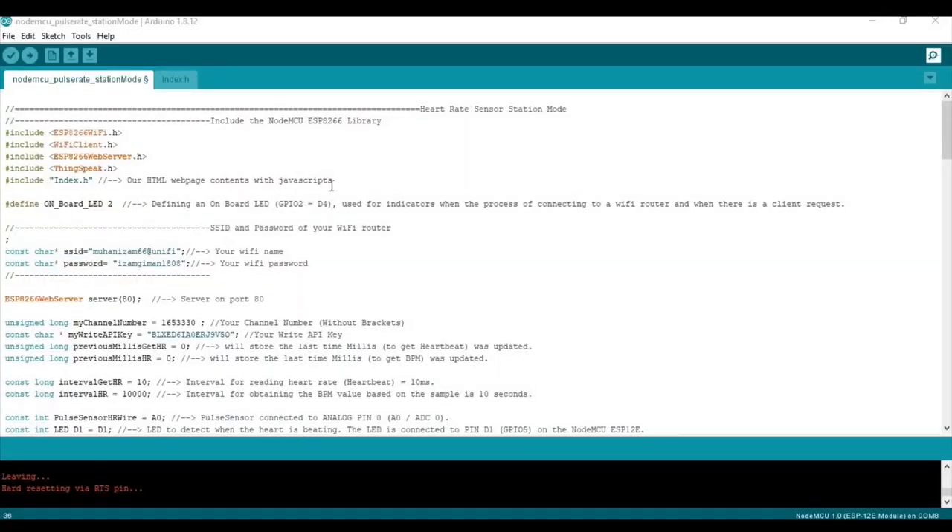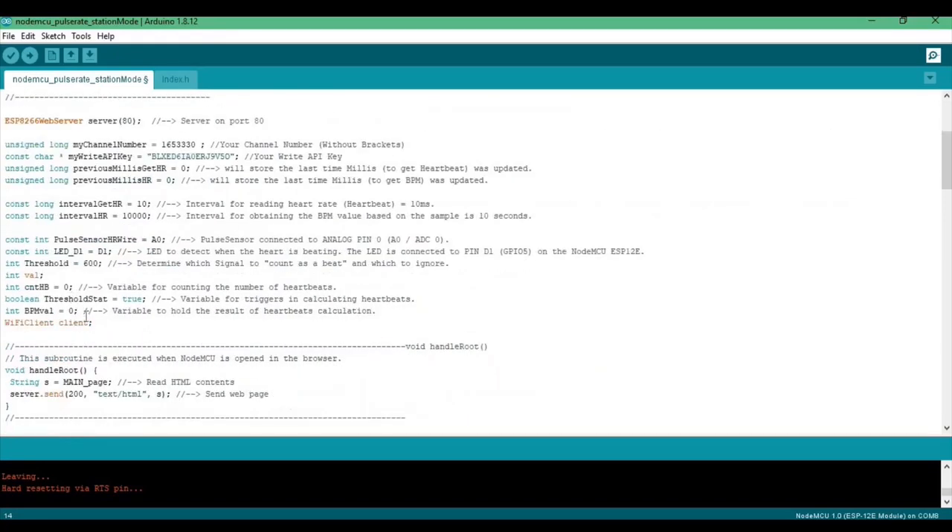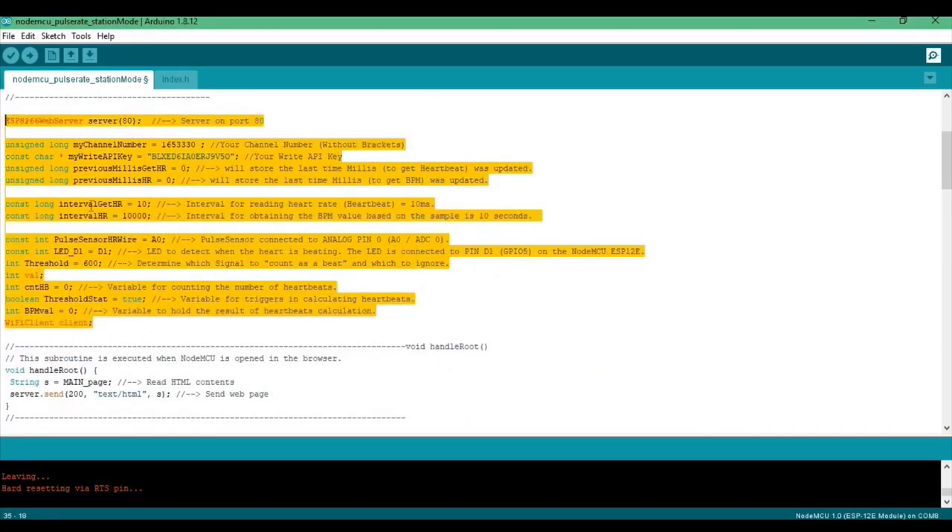Now I will explain the coding part. Here are all the libraries that need to be included so that we can use them afterward. The onboard LED is used to indicate when the process of connecting to a Wi-Fi router and when there is a client request. The constant char SSID and constant char password are for entering our Wi-Fi name and Wi-Fi password. Here are all the declarations of the variables.